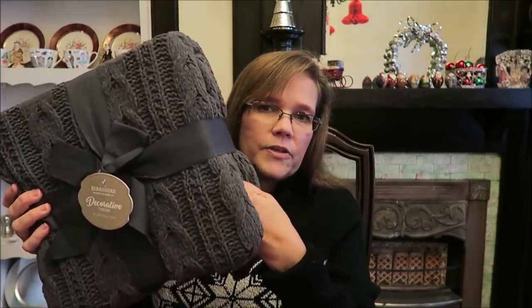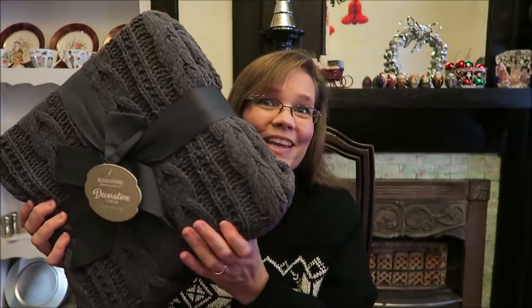I bought her a throw. We bought Christina one of these too, but we bought hers in navy blue and this is gray. It's a Berkshire Blanket and Home Company decorative throw. It's very soft — just a nice thing to snuggle up in on the couch.